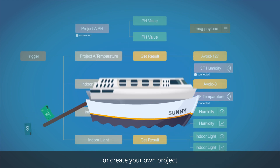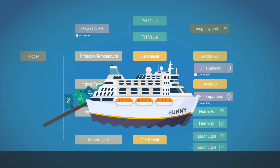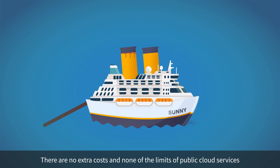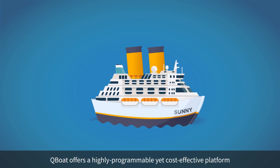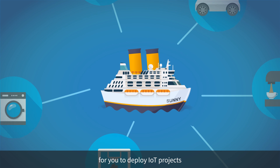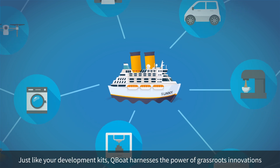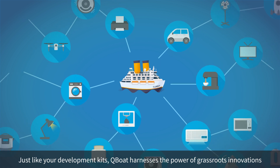You can create your own project with no extra costs and none of the limits of public cloud services. Q-Boat offers a highly programmable, yet cost-effective platform for you to deploy IoT projects. Just like your development kits, Q-Boat harnesses the power of grassroots innovations.